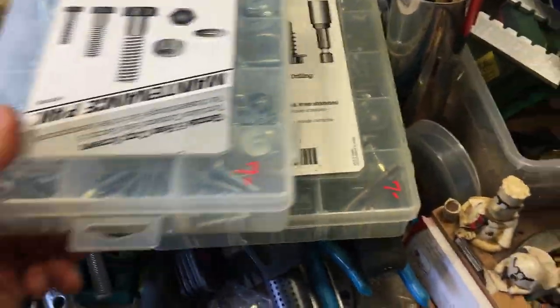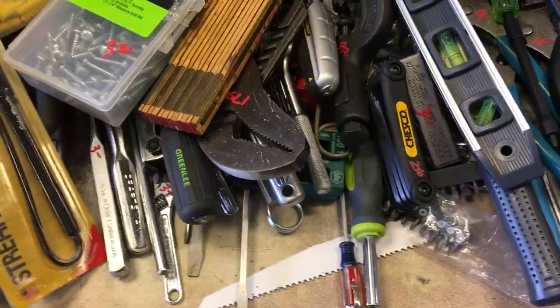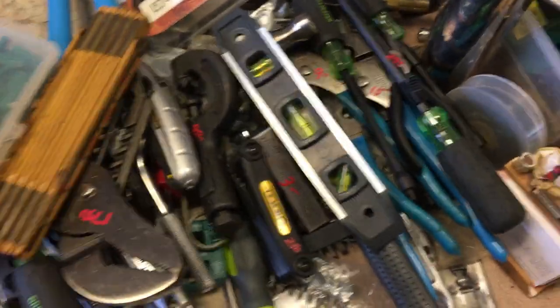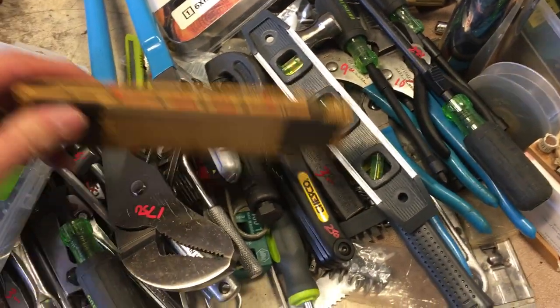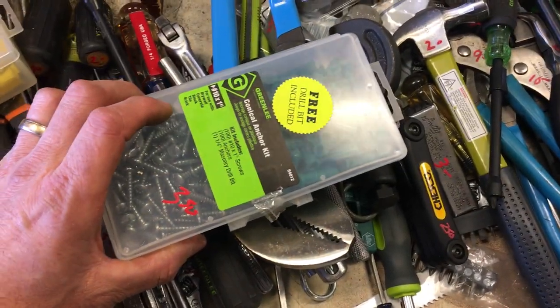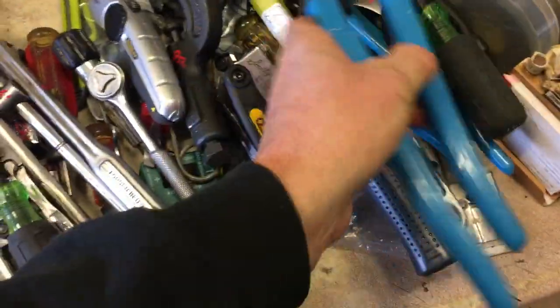$7.00 on the set of nuts and bolts. $7.00 on the varied set of self-tappers. $6.00 on the carpenter's ruler. Level, $2.00. $3.50 on the Greenlee anchor kit. $2.50 on the next anchor kit. $17.50 on the large channel locks. Extension cord with four-prong outlet, $8.50.